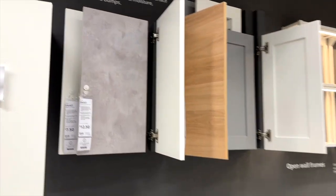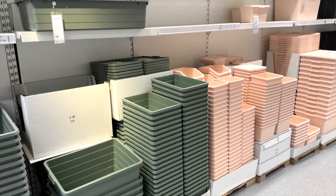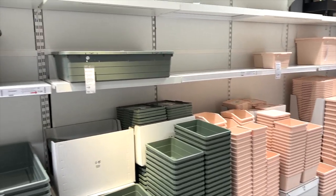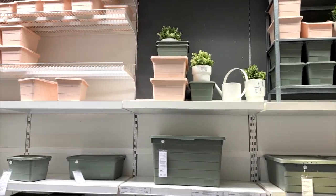I then discovered something I have never realized at IKEA before — the fact that you can customize your own vanity unit. When doing a bathroom, a vanity unit can be really costly, so this was such a lovely way to make what you like without breaking the budget.